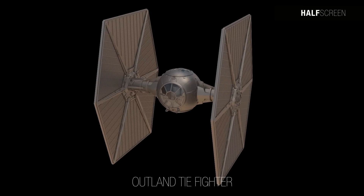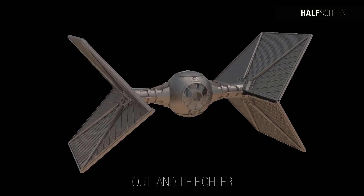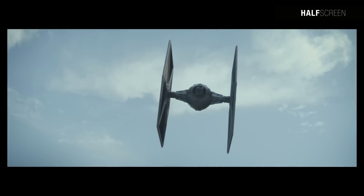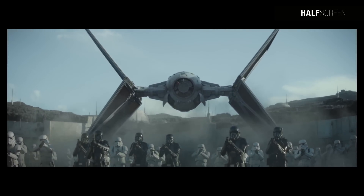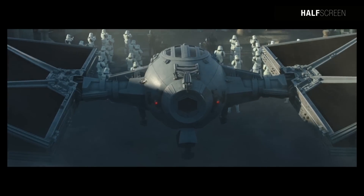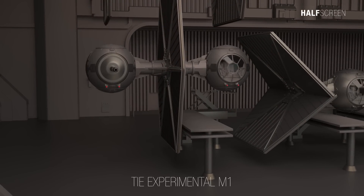The Outland TIE fighter possessed wings that could fold when landing on a flat surface, making it easy to access the cockpit and giving it a unique appearance resembling the X-wing starfighter's S-foils in an open position. The landing gears were concealed inside the cockpit's underside, making it more stable and user-friendly. Moff Gideon's personal starfighter, the Outland fighter was utilized by his imperial remnant during the New Republic era.